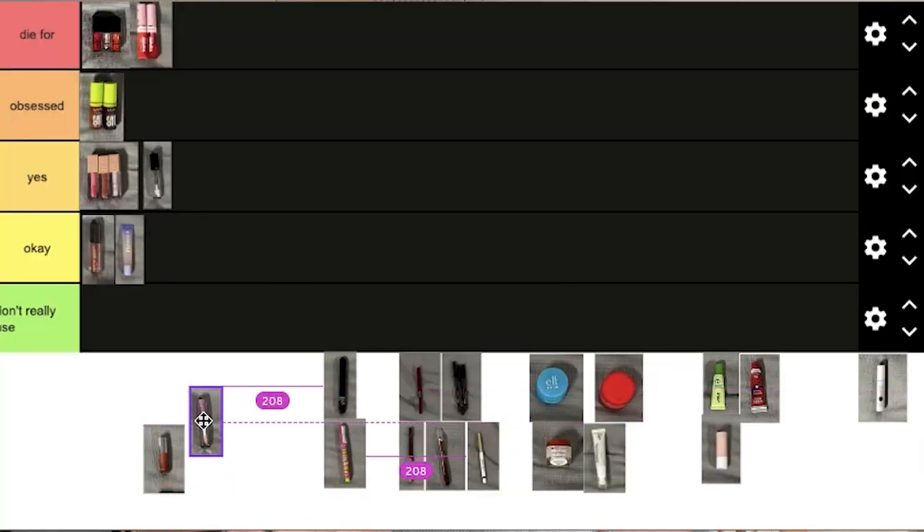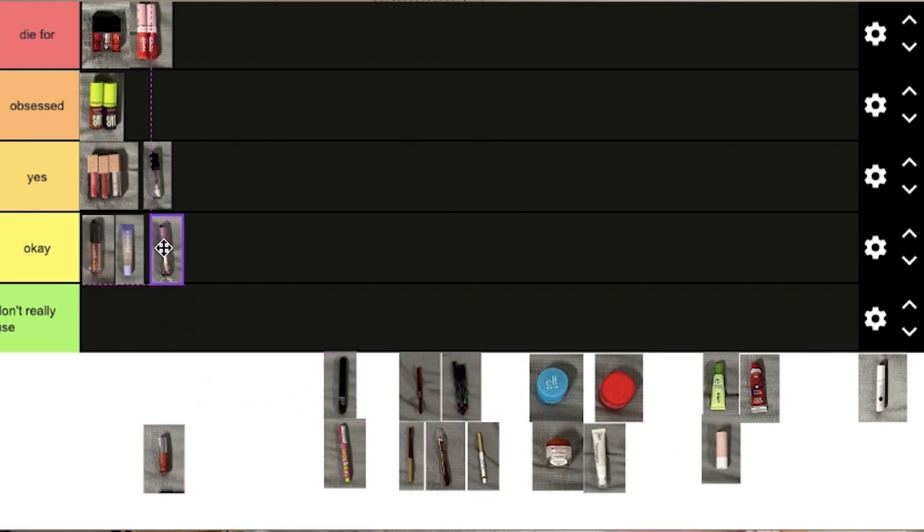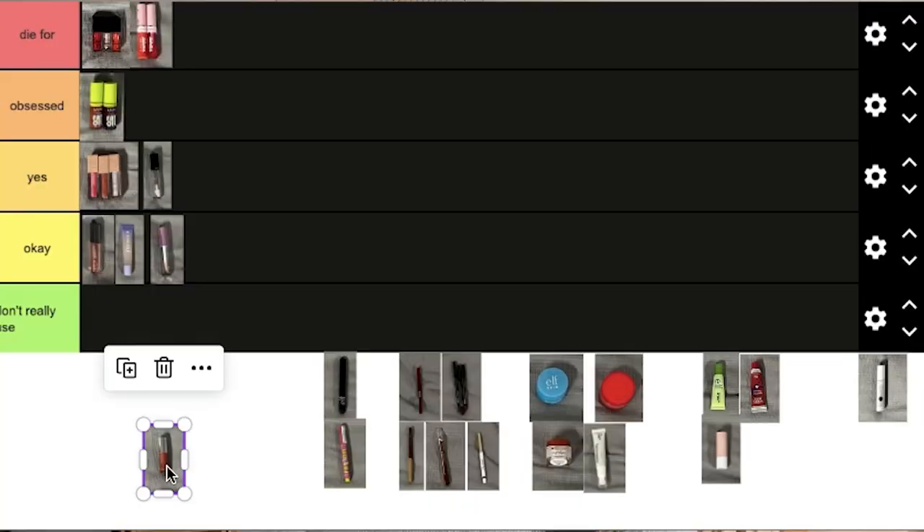This next gloss is also very used up. It is a Milani Lip Gloss. When I bought this, the packaging made it look like a plumping gloss — it's not, or if it's supposed to be, the plumping doesn't work. But it is a solid clear lip gloss. I'm going to put her in okay. Lastly for lip glosses, we have this little baby Clinique sparkly gloss. I think I got it from my mom in a Sephora mini gift set. I love her. The color payoff is really good, and it's a really good product to put over another lip product. It's solid — I'm going to put it in yes because I always wear it when I go out.